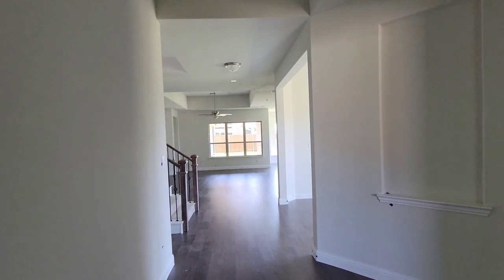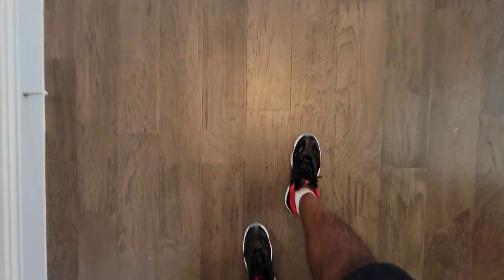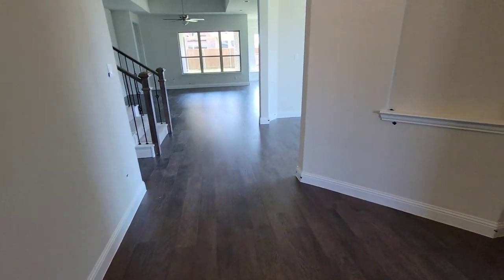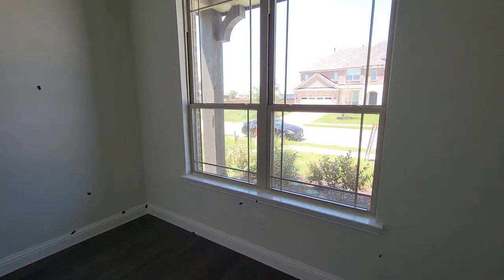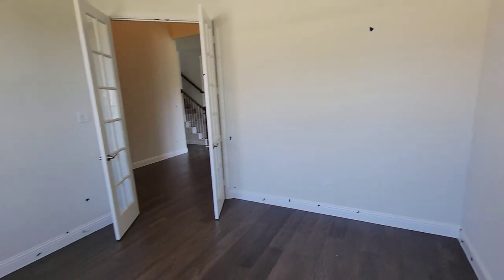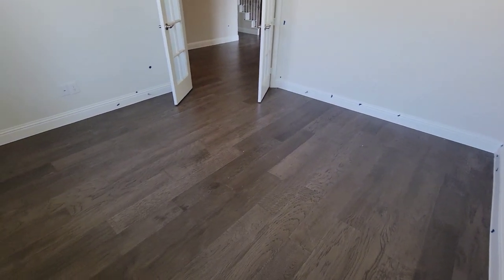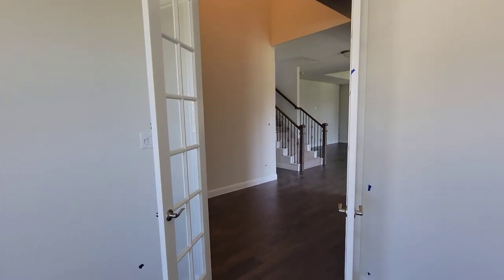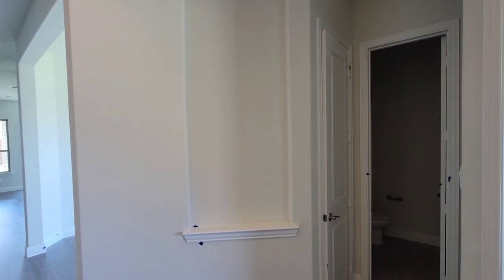We got your entry with a nice light at the top, nice hardwood floor. Right here in the office — nice double French doors. Got this little section right here where you can put a nice picture or some type of decoration.